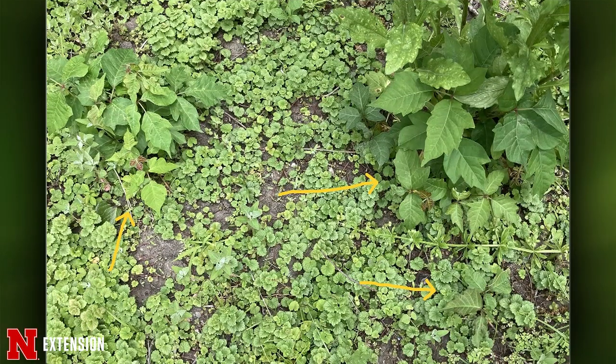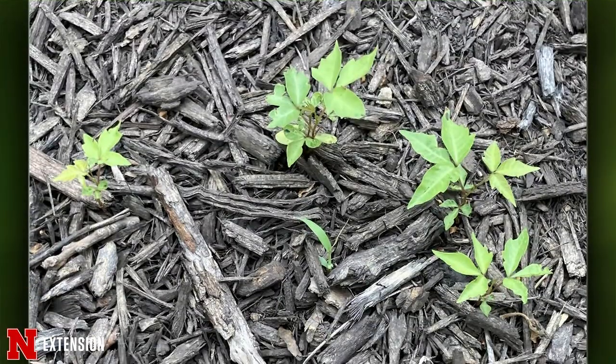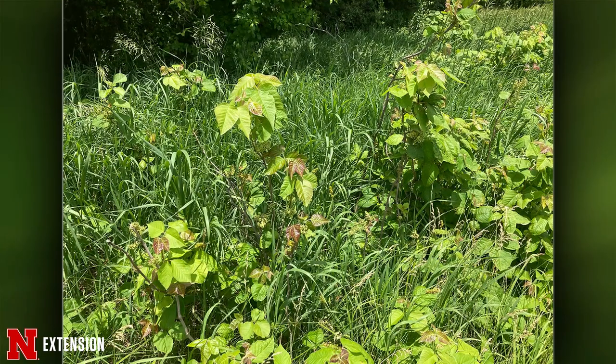Speaking of poison ivy, this one comes from Elkhorn. He's had three cases of the rash working in his fenced garden and has patches all over the place. He wants to confirm this is poison ivy and how to take care of it. That last picture from Pioneer's Park shows it can grow about as tall as a person. Yes, that is poison ivy — it will vine about and can be spread by birds too. You're probably going to need a three-way brush killer containing something like triclopyr, dicamba, or 2,4-D. Make sure you have at least two different active ingredients. You're going to have to cut it, paint it, and apply multiple applications. It may take you a couple of years.